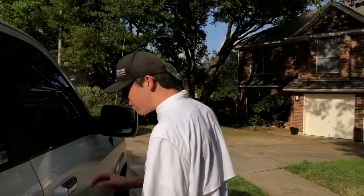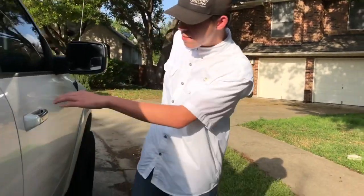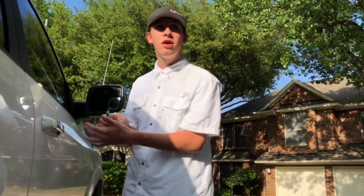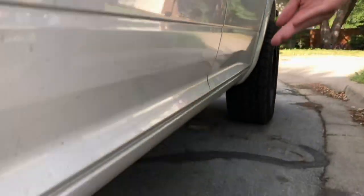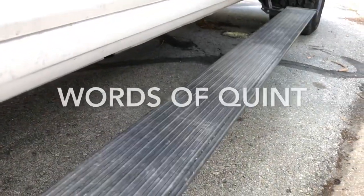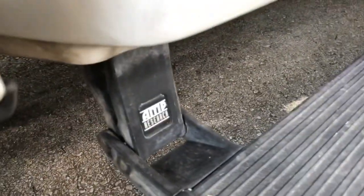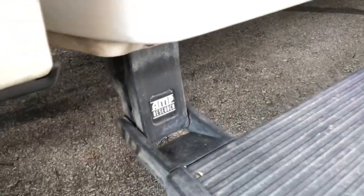Since this is an upgraded one, we have keyless entry on this truck — if I just slip my hand near the door handle, the truck just unlocked. That brings me to the next thing: we have installed aftermarket AMP Research steps. That's what those look like right there. They're pretty good; I believe they're mostly made for Rams.